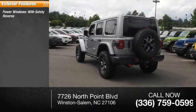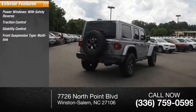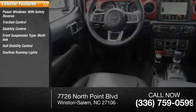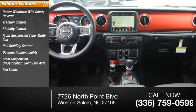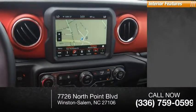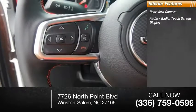Here are some of this vehicle's great options: power windows with safety reverse, traction control, stability control, front suspension type multi-link, roll stability control, daytime running lights, front suspension classification solid live axle, fog lights, power brakes, and ambient lighting.